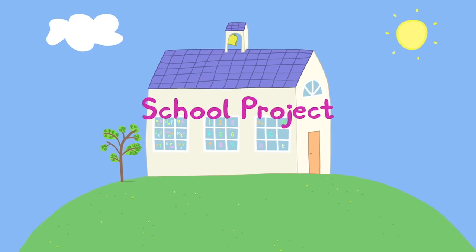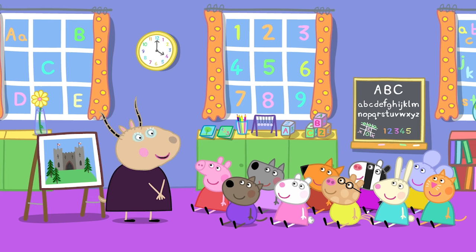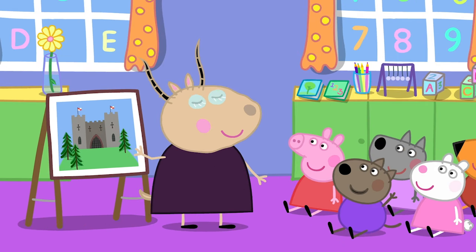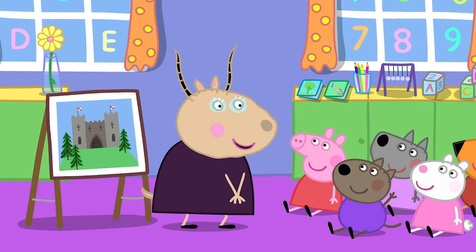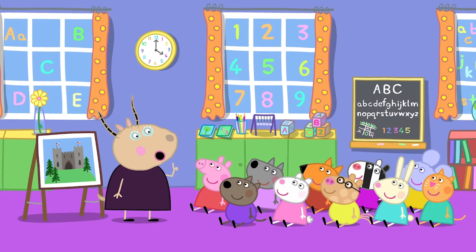School project. Peppa and her friends are at playgroup. Children, who can tell me what this is? It's a castle. That's right, Danny. And for your school project, I want you to go home and make a castle.